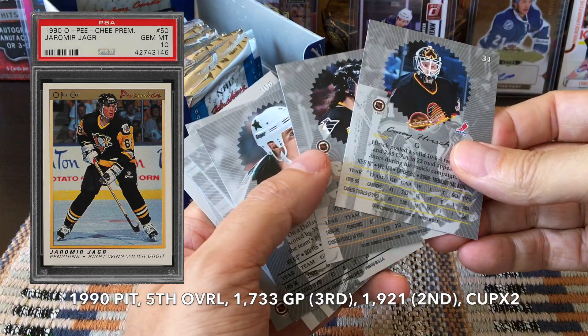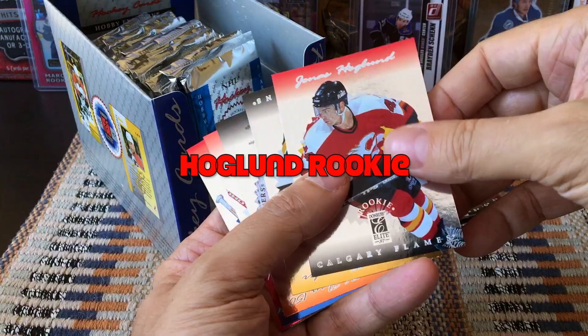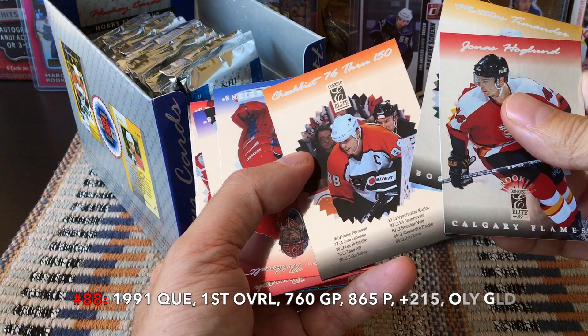These are all base as far as I can tell. I'll look up the checklist size afterward. We have a Hoagland — these are upside down for whatever reason. We have this Tim Hunter — I believe this guy may be a rookie, actually yes he is a rookie. We have another checklist, this is 76 through 150, so we have at least 150 cards on the checklist.